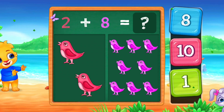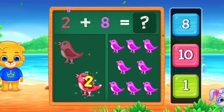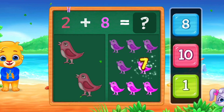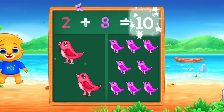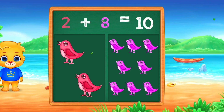Birds! 1, 2, 3, 4, 5, 6, 7, 8, 9, 10. Ten. Woo-hoo! Two plus eight equals ten.